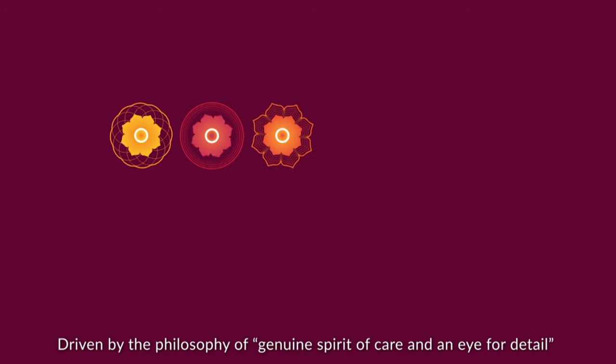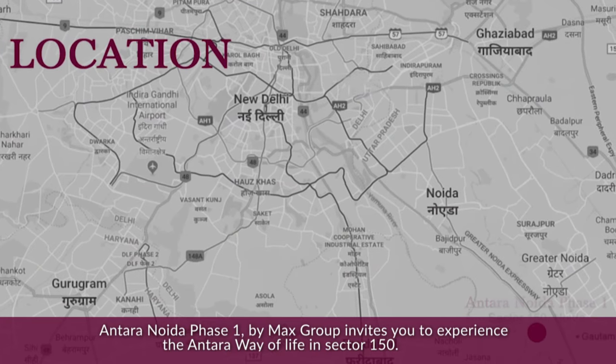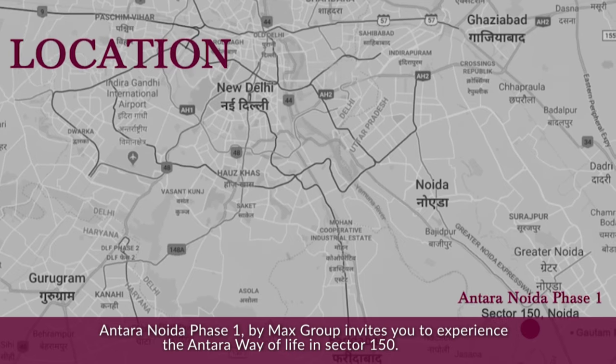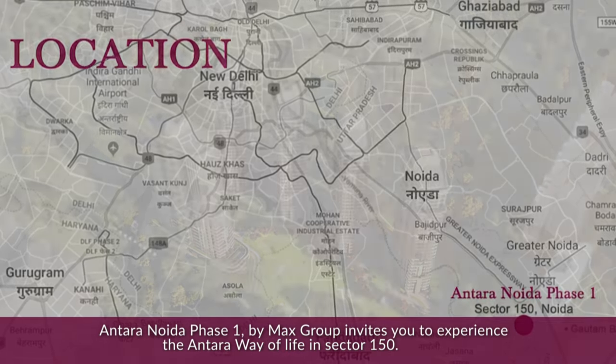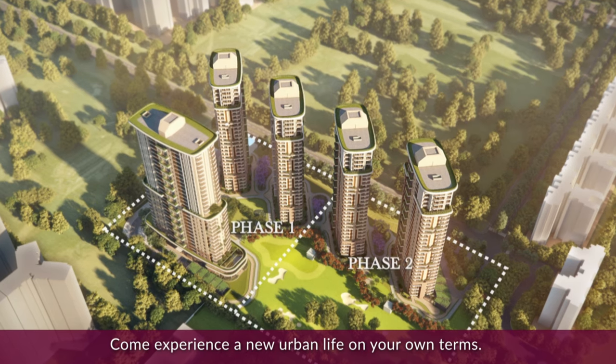Driven by the philosophy of genuine spirit of care and an eye for detail, Antara Noida Phase 1 by Max Group invites you to experience the Antara way of life in Sector 150. Come experience a new urban life on your own terms.